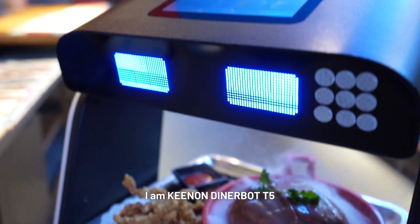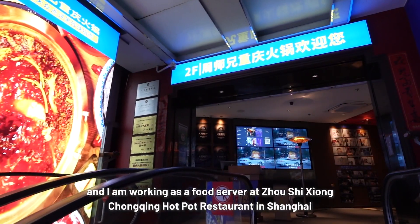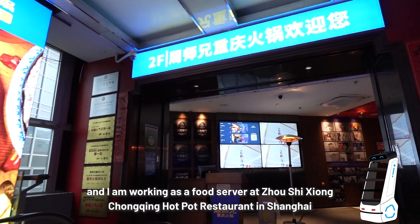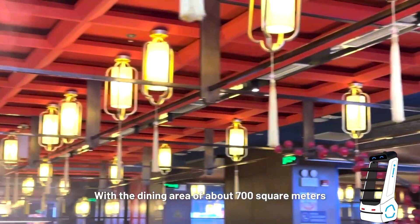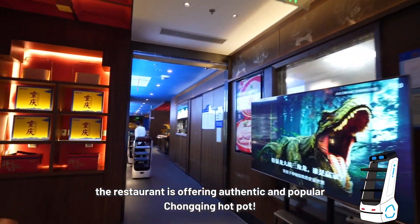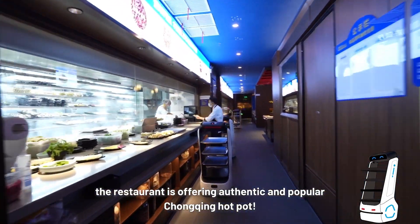Hey guys, I am Keenan DinerBot T5, and I am working as a food server at Zhou Shishiong Chongqing Hot Pot Restaurant in Shanghai. With a dining area of about 700 square meters, the restaurant is offering authentic and popular Chongqing hot pot.